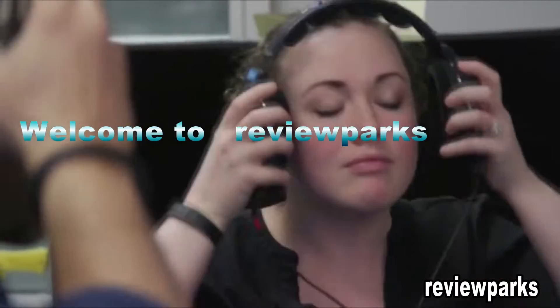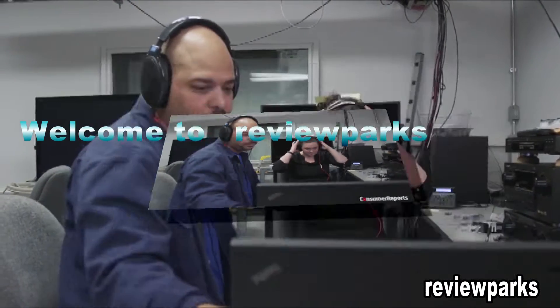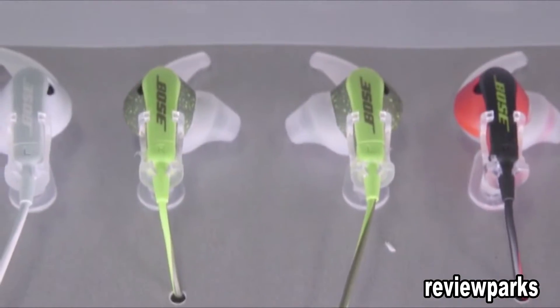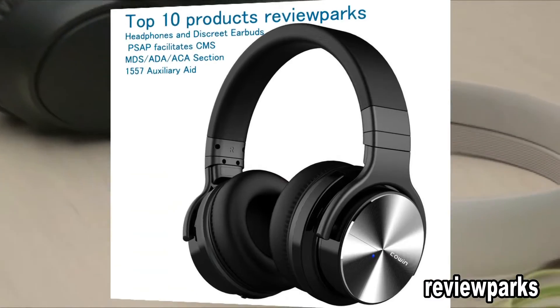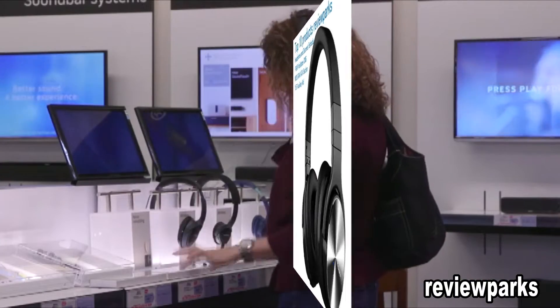Our audio technicians listen to thousands of hours of music every year to formulate our headphone ratings. This buying guide will arm you with their expert knowledge to pick the model that best suits your needs. Subscribers to our website can access our specific brand recommendations and exclusive product ratings.